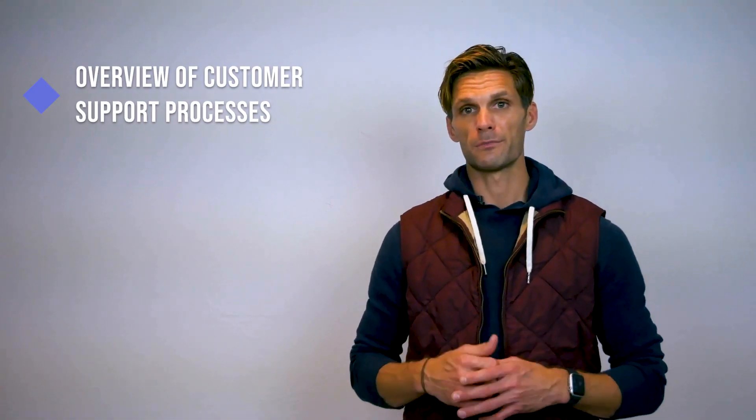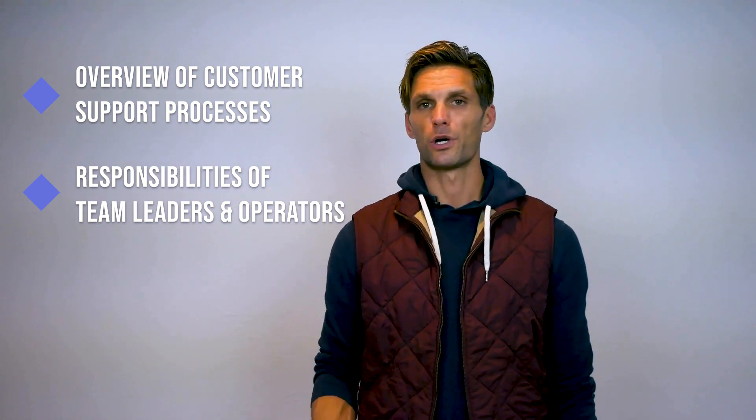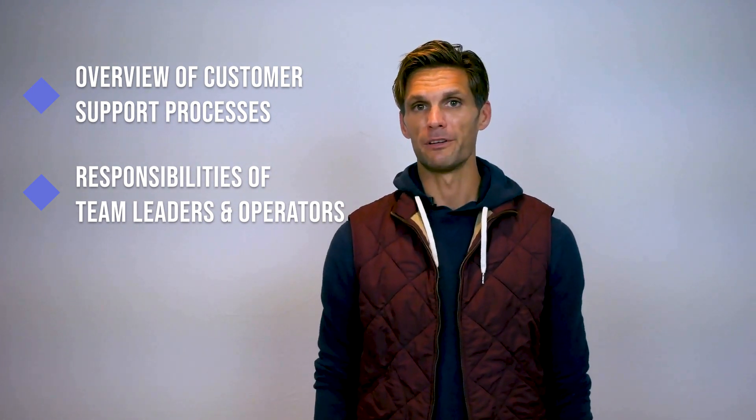The most important thing about training and onboarding operators is having an online resource base. It should serve the same purpose as a self-service resource base, but include instructional videos and written guidelines for the operators. Ideally, you need a resource base with the following: an overview of your customer support processes — this will help you better understand how customer support works at your company. Also include responsibilities of team leaders and operators, so that anyone can ask for help if they need it.